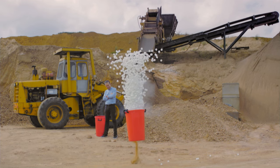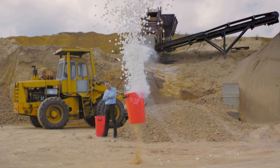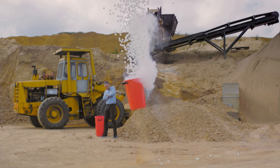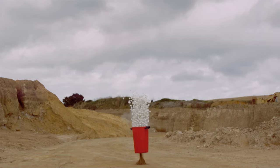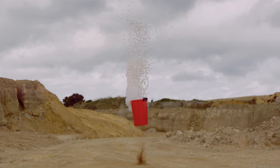The nitrogen has turned from a liquid into a gas. It expanded to a size about 600 times bigger than its liquid state. That change, and the fact that it was contained, caused this explosion.